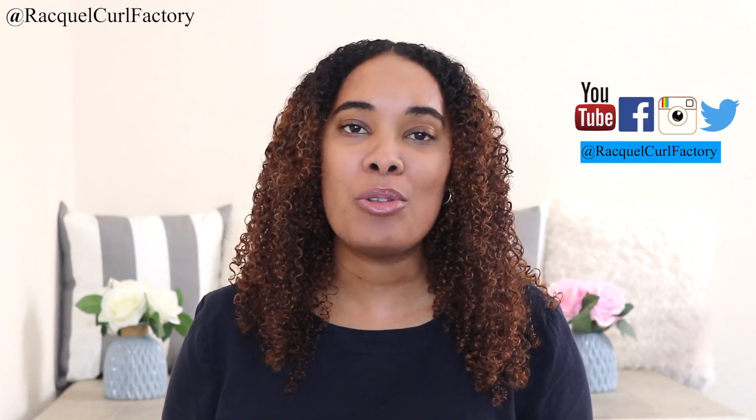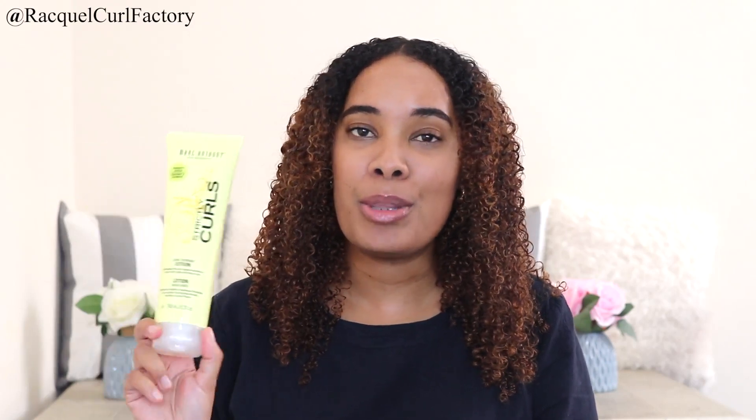Before we get into this review, please subscribe to my channel and also follow me on social media. Grab yourself something to drink, grab yourself a snack and join me while we review this Marc Anthony Strictly Curls product.